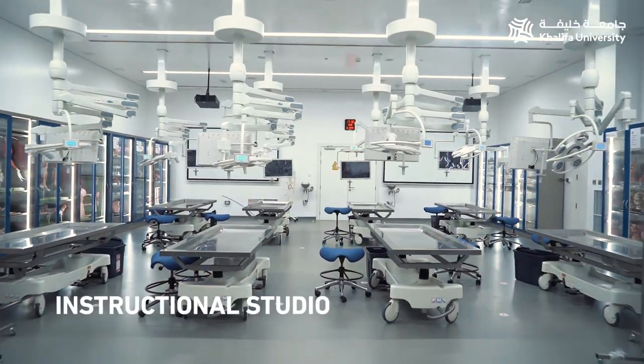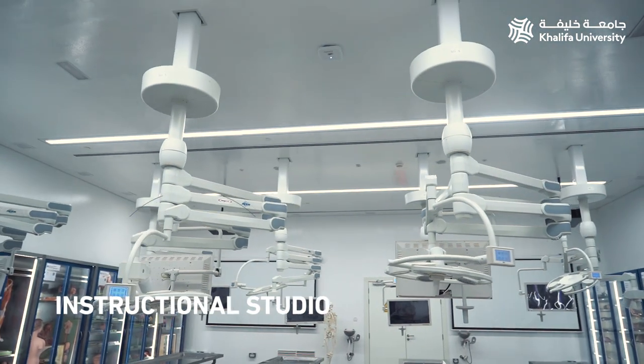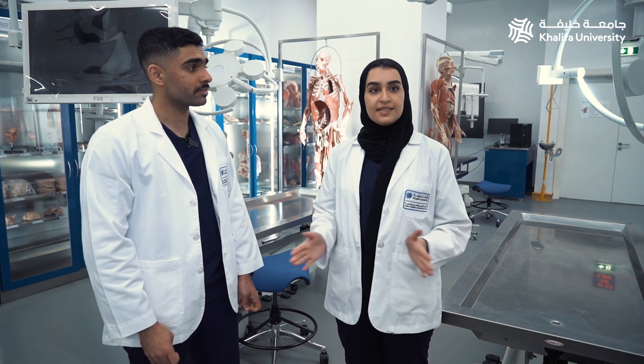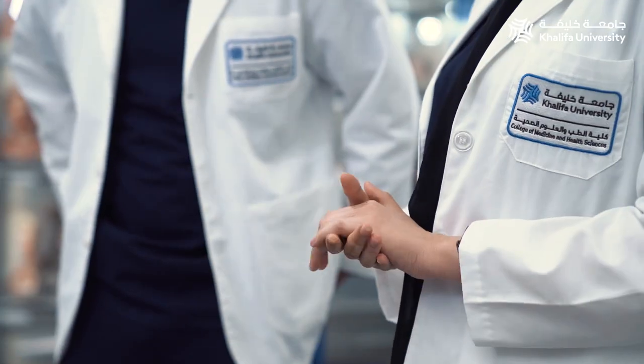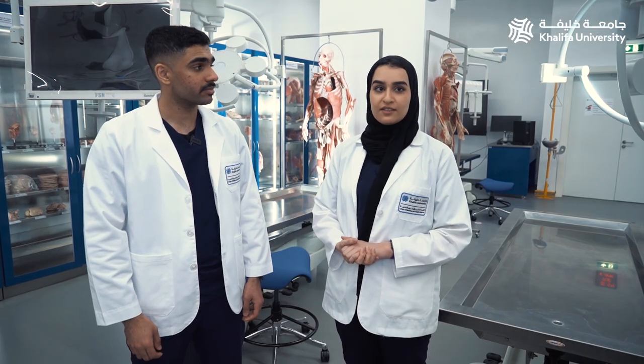Now we are at the instructional studio, also known as the wet lab, which is equipped with surgical-standard lighting, screens, and cameras at each of the eight student and two instructional stations. The integrative system allows one to project any station camera feed to any screen within the lab, including the two large interactive screens and two 4K projectors situated on either side of the venue.